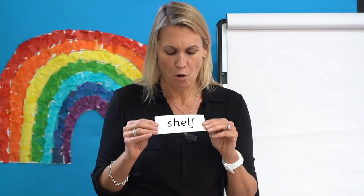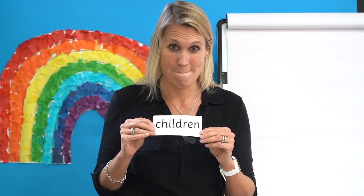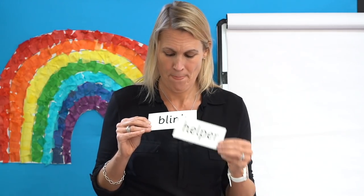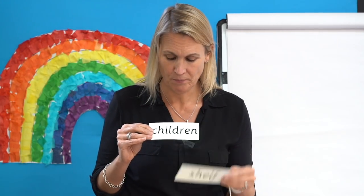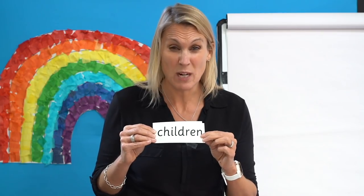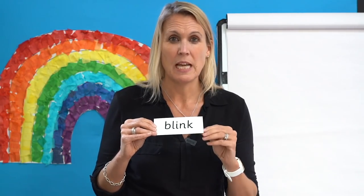Now you know what I'm going to do — I'm going to mix them up and I want to hear you reading the words aloud. Off you go. Well done. Let's check, read them with me: Shelf. Children — did your remember to break it up? Helper. Blink. Great reading, well done.